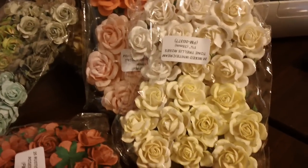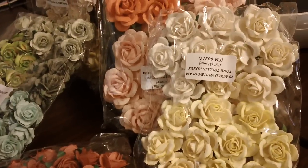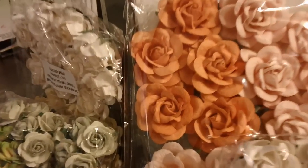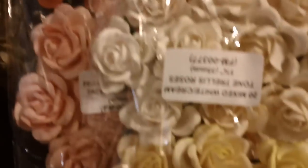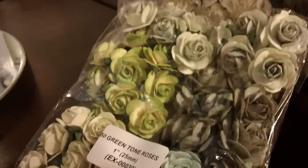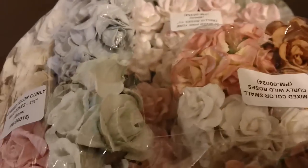It was $150 for all of this stuff and I don't think I paid more than eight bucks for one of these big bags of gorgeous roses. A lot of you might already be ordering from them — I personally have not, this is the first time — and I'm just so excited to get all this stuff and can't wait to play with it.